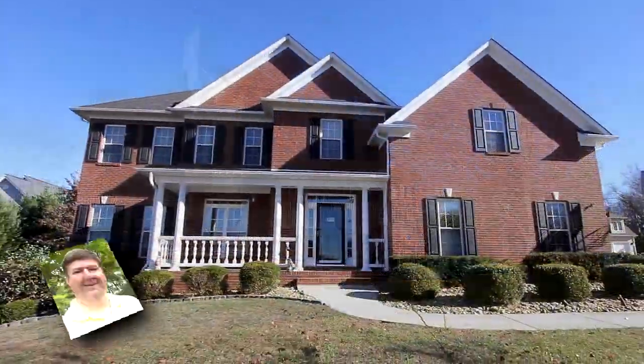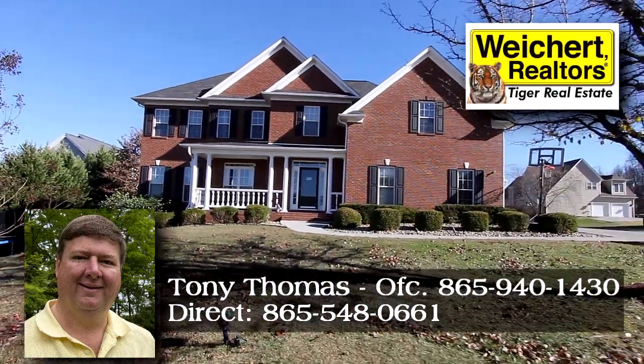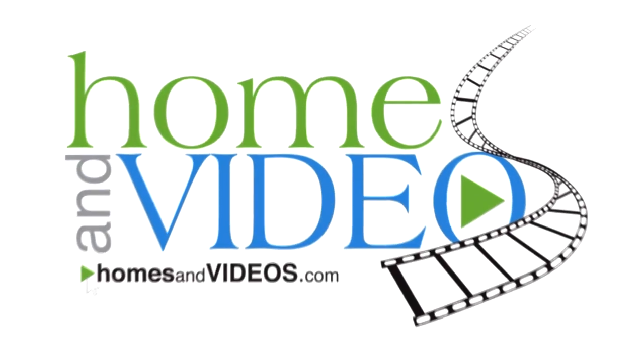Schedule your private tour with Tony Thomas of Weinkert Realtors Tiger Real Estate Direct at 865-548-0661.